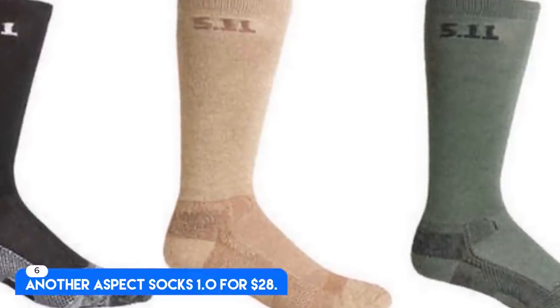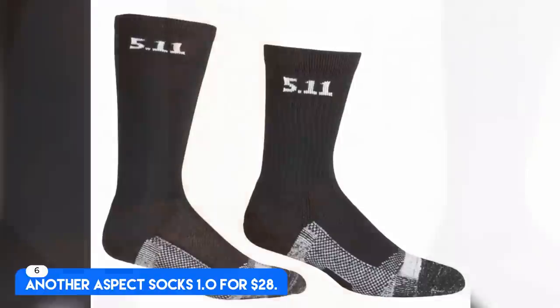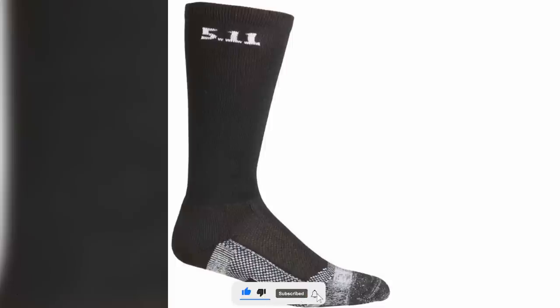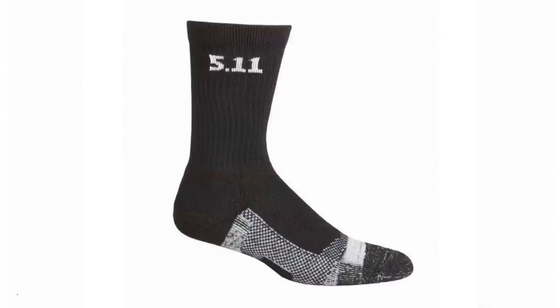Number 6. Another Aspect Socks 1.0 for $28. Cashmere, lightweight and mid-calf height. Best Cashmere Socks. Many often opt for these crew height cashmere socks from Another Aspect. They're made in a super soft and warm recycled cashmere blend in Italy, and keep not only your feet but also your calves warm throughout wintertime.